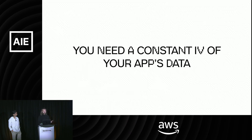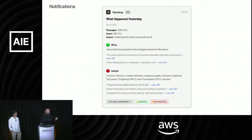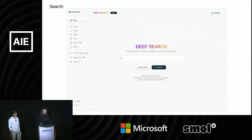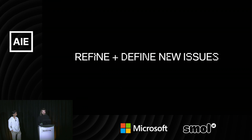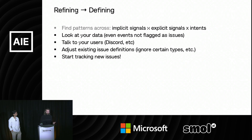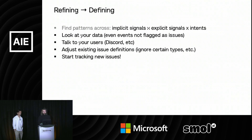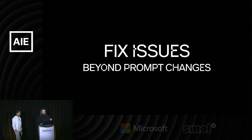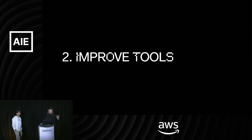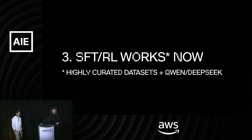You really need a constant IV of your app's data. We send Slack notifications, but you need to be looking at your data — whether that's searching it or otherwise. Then you need to refine and define new issues: find these patterns, look at your data, talk to your users, find new definitions of issues you weren't expecting, and then start tracking them. If you want to know how to fix these things, I'm happy to talk about some of the advancements in SFT and things I've seen work.